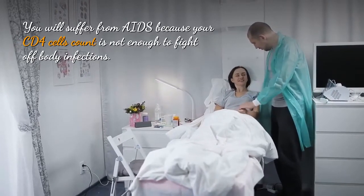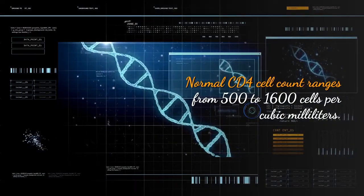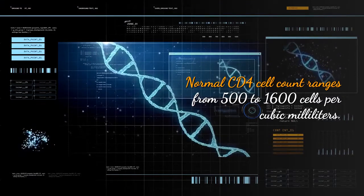You will suffer from AIDS because your CD4 cell count is not enough to fight off body infections. Normal CD4 cell count ranges from 500 to 1,600 cells per cubic millilitre.